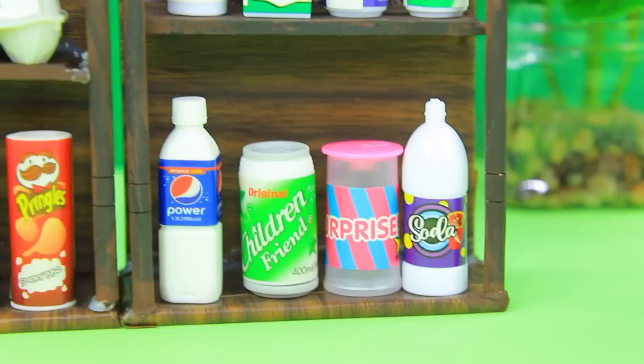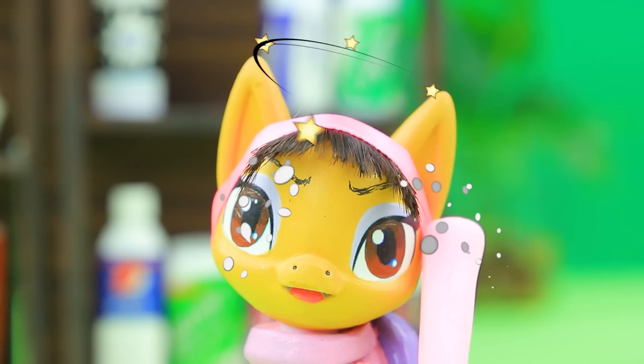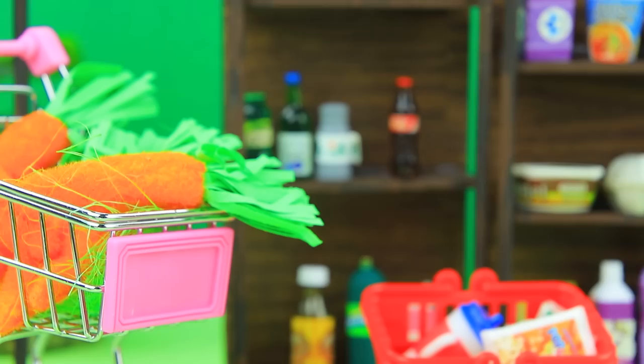Abby came to a grocery store. Wow, there are so many treats — I can't pick one! Everything I love is on the top shelf. How do I get it from there? One more shelf... I'm not that good at climbing. I'll pick up everything that fell.